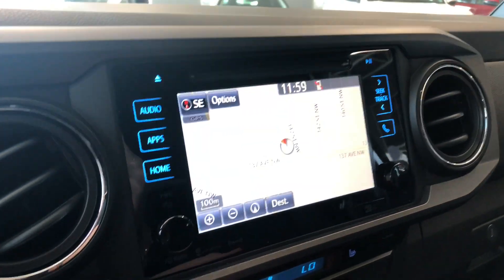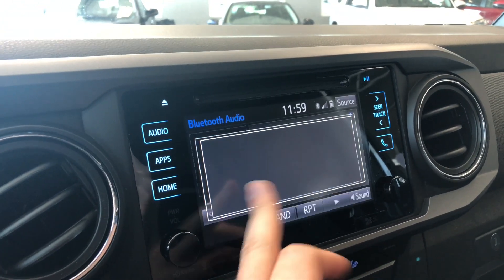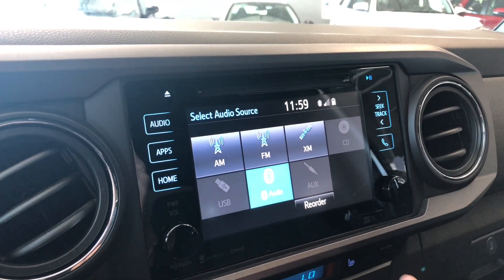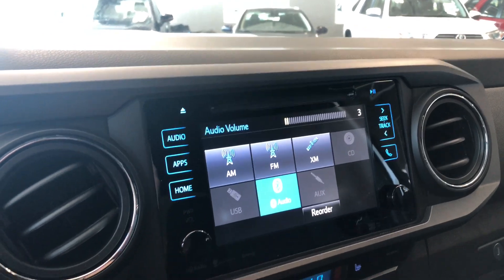You also have your navigation map, which you can press to enlarge so you can enter your destination. Going into audio and then source, you have your standard AM and FM, along with choices between CD, auxiliary, and USB. You can also always connect your phone through Bluetooth.